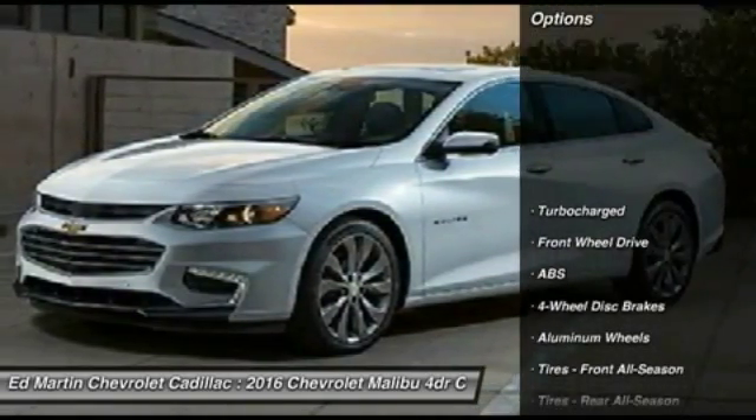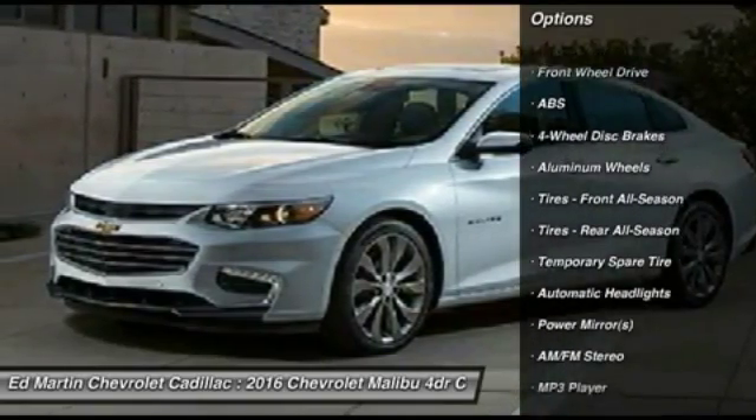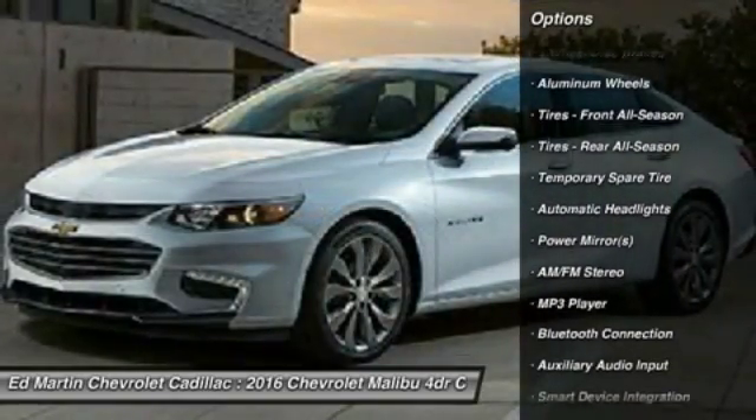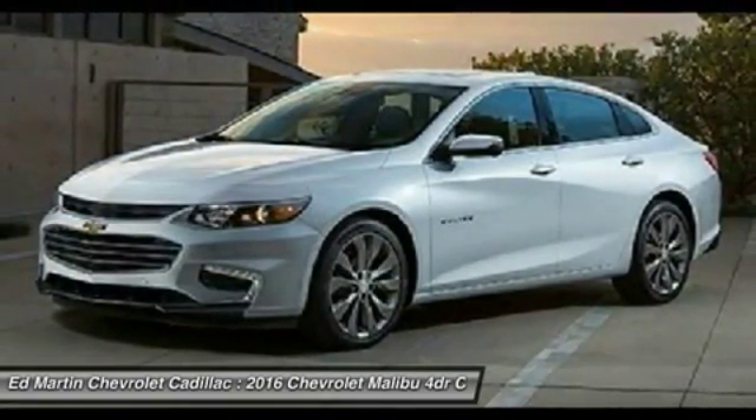Here are some of this vehicle's great options: steering wheel audio controls, traction control, keyless entry, stability control, backup camera, anti-lock braking system, Bluetooth, driver airbag, adjustable steering wheel, and floor mats.